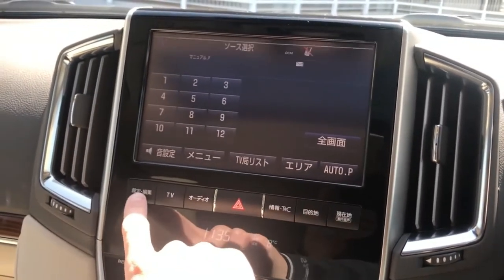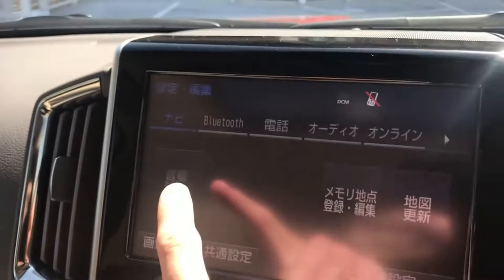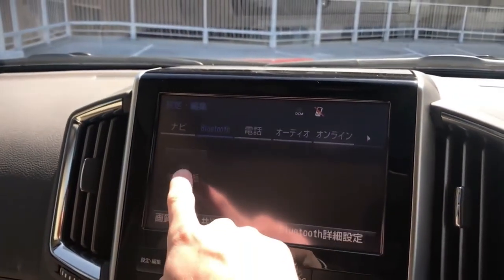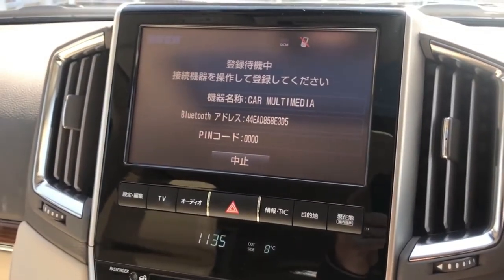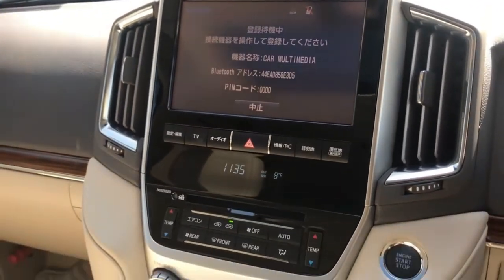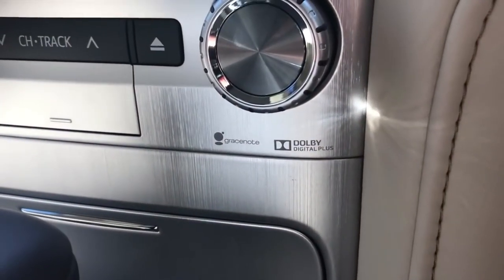First we push this button — just like searching — then you push Bluetooth, which is in English, so that's good. Then select Device Search, and now with the person's Bluetooth on the phone, it connects to the phone. It's very nice and simple. It also has a very nice trim and Dolby Digital Surround.